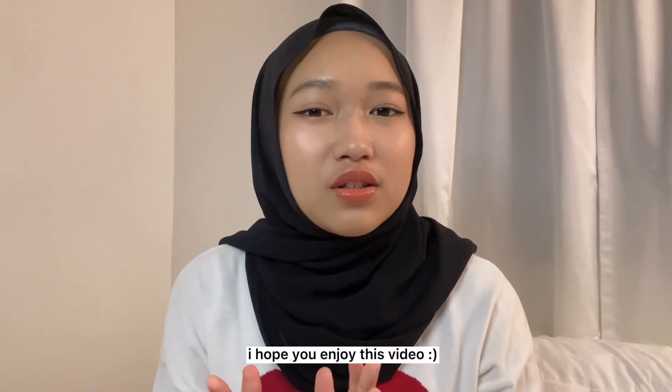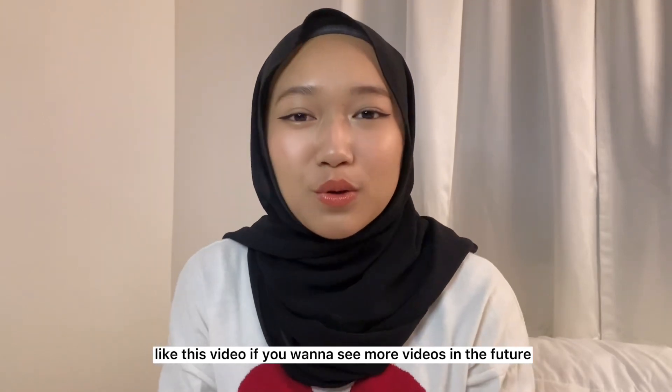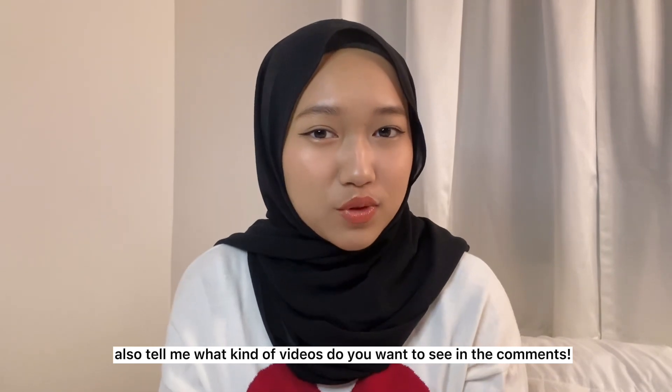I guess that's all for this video. I want to keep it short. This is my first talking video and I hope to do more videos in the future. If you enjoyed watching this video, please like, comment, share, and subscribe to motivate me to post the next video. Bye! Thank you for watching.